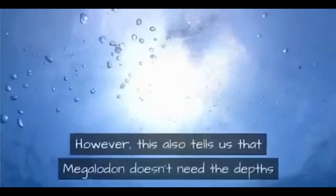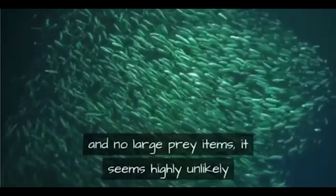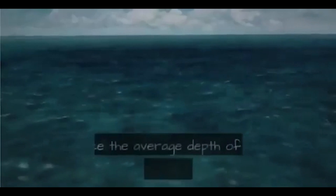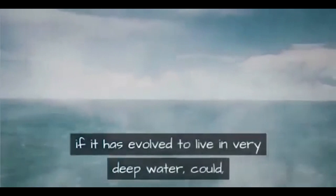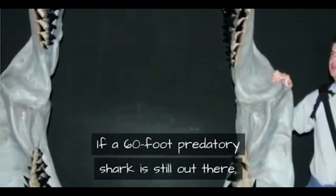This tells us that megalodon doesn't need the depths of the Mariana Trench to stay hidden. More to the point, since no sharks exist below 12,000 feet and there are no large prey items there, it seems highly unlikely that megalodon would have evolved to live at such depth. Since the average depth of the ocean is around 14,000 feet, a megalodon that evolved to live in very deep water could in theory exist in numerous places around the world.